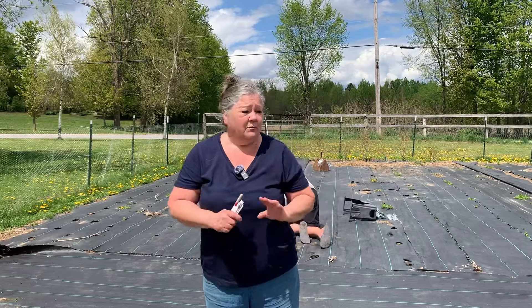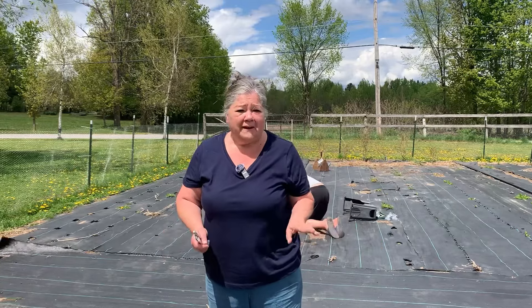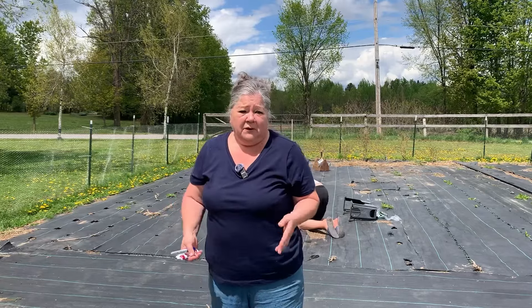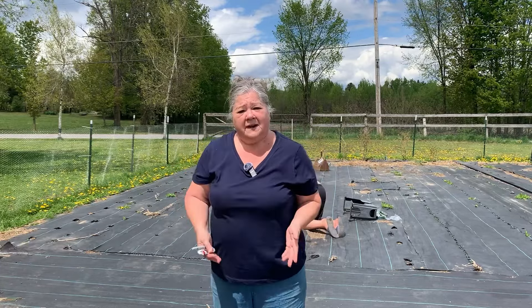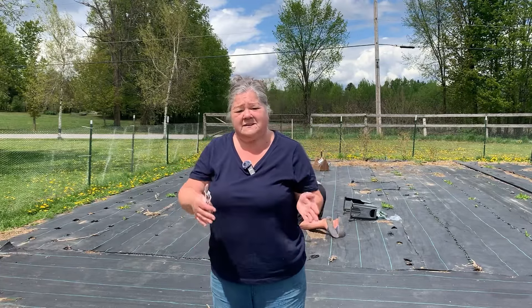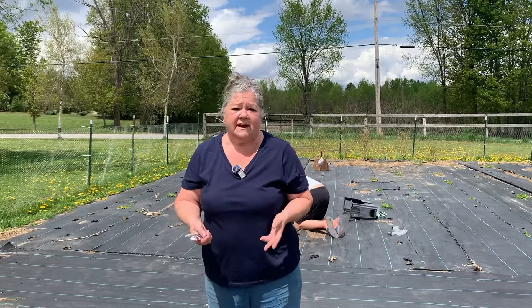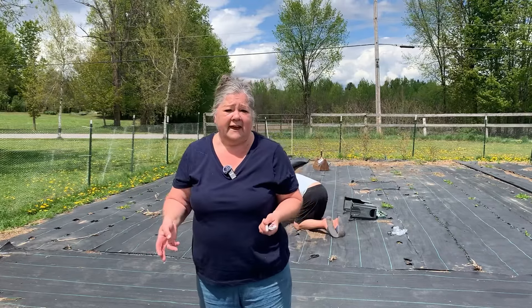Hi everyone, welcome back to the garden. Today's goal is to get the brassicas in. We haven't finished prepping all the garden and I'm not worrying about that anymore. We're going to work section by section, clean as we go, prep as we go, because we're always dealing with rain — not just a rainy day, it rains and then it's nice, all within hours during the day. So I'd rather get a few crops in at a time as I can.